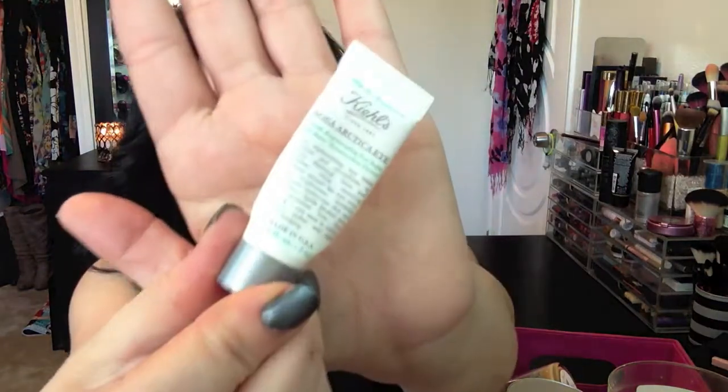The next empty is the Kiehl's Rosa Arctica youth regenerating eye balm — a sample size. I love this stuff. I love Kiehl's. I don't need an eye cream right now because I'm using my Bobbi Brown eye cream which I'm in love with, but this is a good one too if you're looking for a really good eye cream.